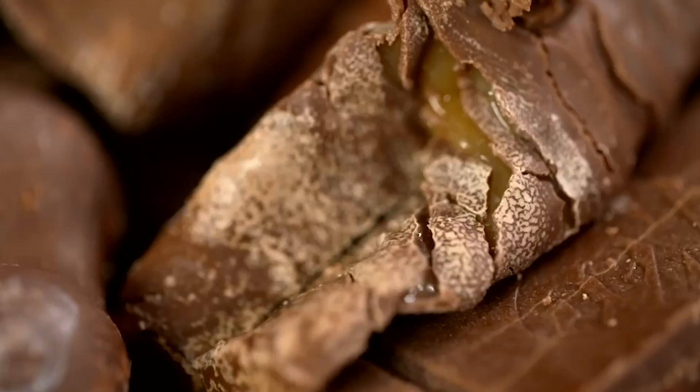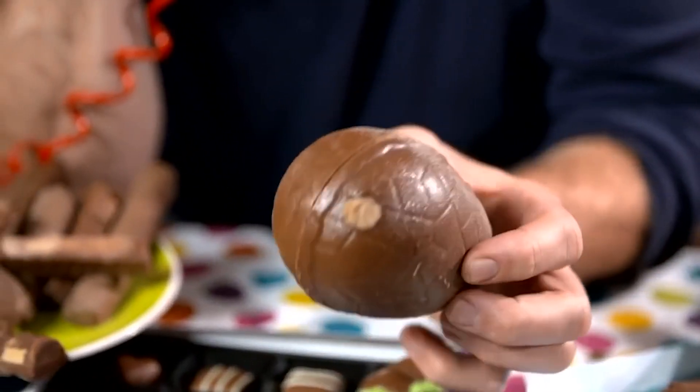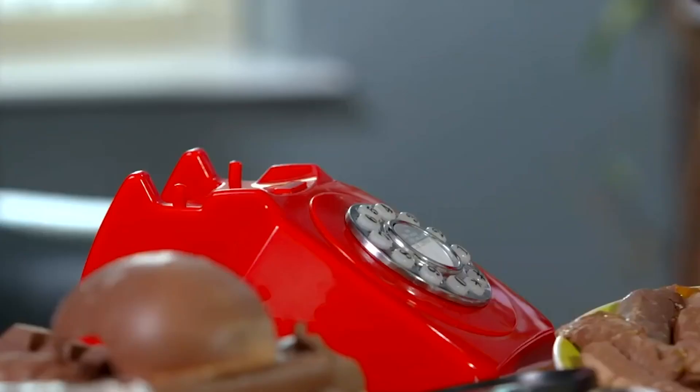Sometimes you might have a rummage in your cupboard at home and at the back you find a chocolate bar that's been there for a few months. You get it out and find this kind of white powder on it. You don't know what that white stuff is? I don't have a clue what it is. So don't eat it? I personally wouldn't. As consumers we're wary of the white stuff — so what is it and should we be worried?